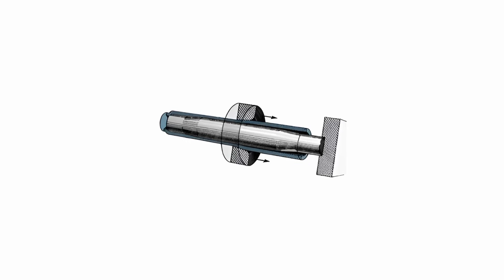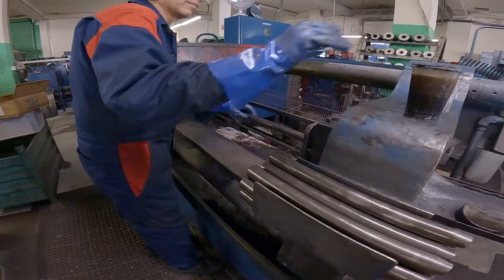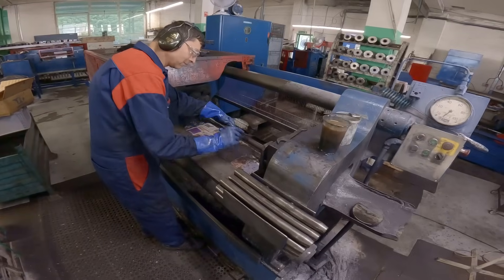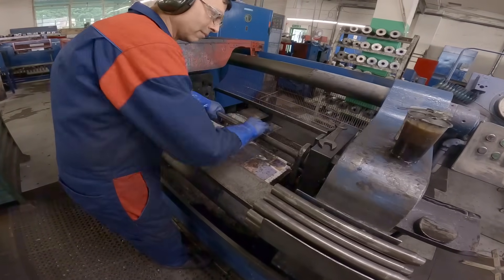The main process is the drawing of the tubes. To draw the tubes, you've got a die which gives you your outer diameter and a mandrel which gives you your internal profile. As the tube is pushed through the die, it's reduced in diameter and essentially squeezed between the two pieces of tooling.